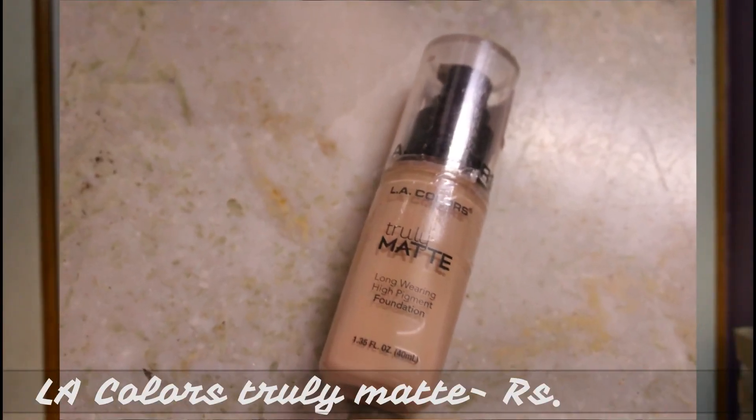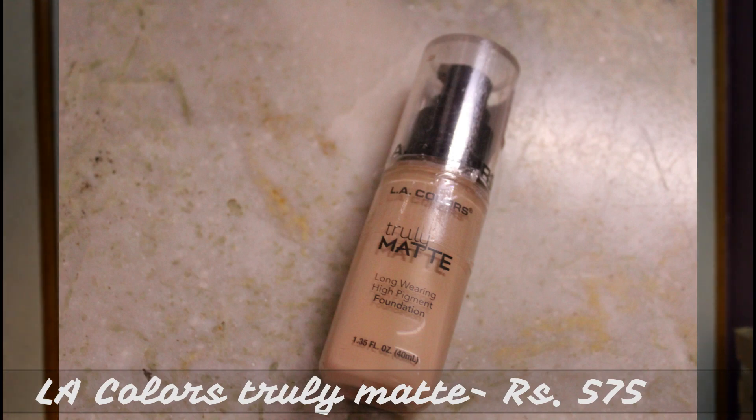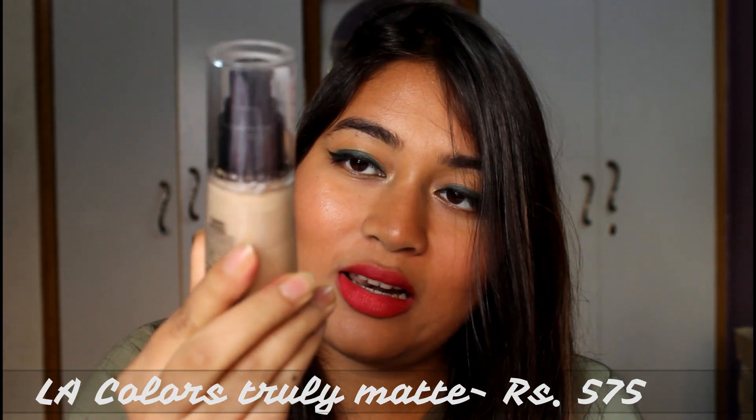The last product from Nykaa is the LA Colors Truly Matte Long Wear High Pigment Foundation in the shade Natural. I think it might be a bit light for my skin tone but it apparently oxidizes, so I hope it matches. It's a 40 ml, full-coverage foundation available for 575 rupees, which is quite affordable. I'll let you know once I try it.